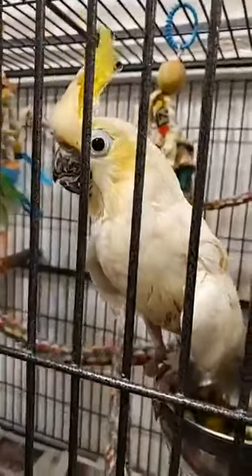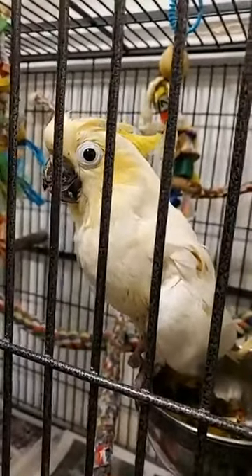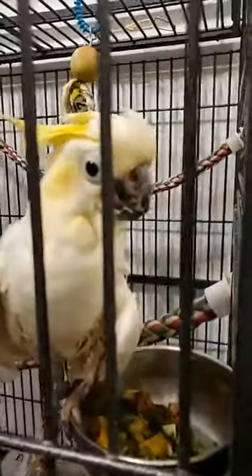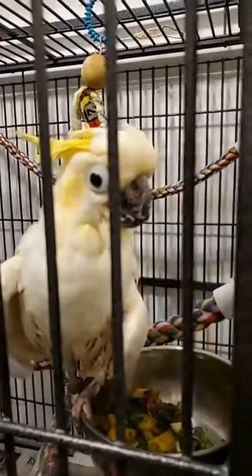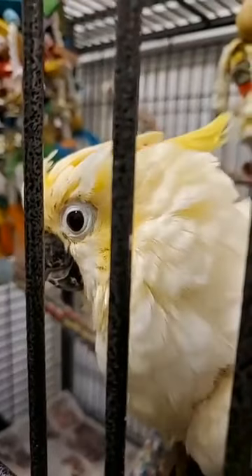Another thing about Shibley — and we're not going to show you, obviously, because we'll spare you the grossness — but she is prolapsed. In case you do not know what prolapsing is, it means that the inside of her cloaca has been pushed out and it stays out. So it's a little gross, a little stinky. She just kind of drips poopy.